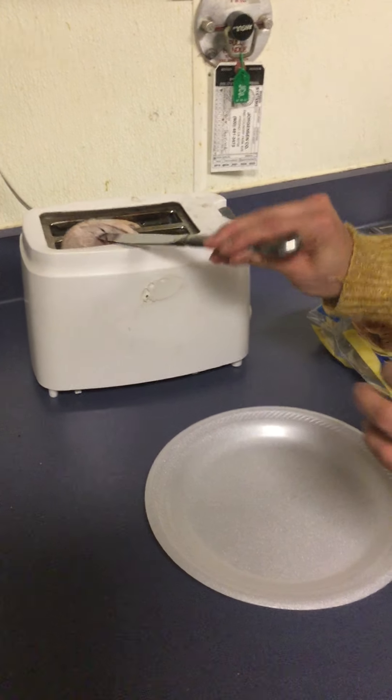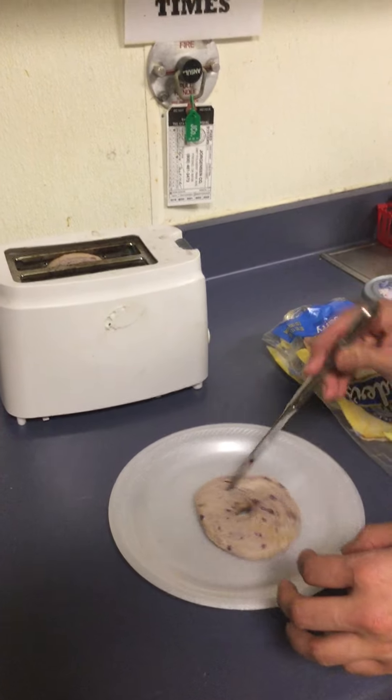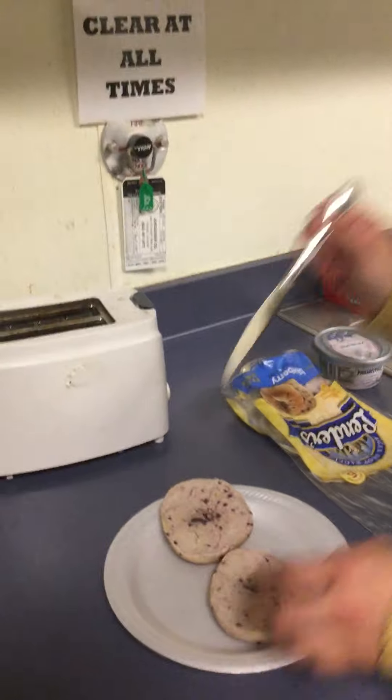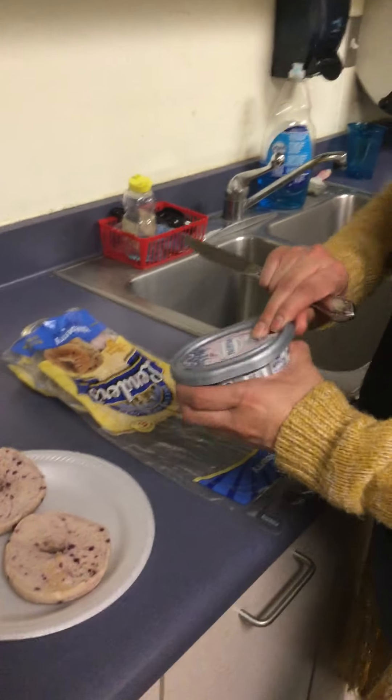The bagels just popped up. Alyssa is going to use a knife to get them out because they're usually pretty hot at the top. There she got the bagel down and now she's going to apply the cream cheese.